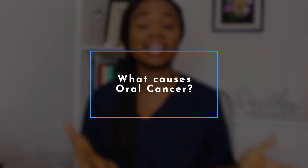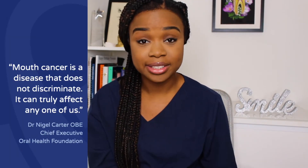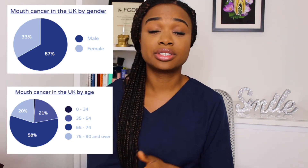Oral cancer does not discriminate — it can literally affect anybody. However, there are things that can increase your risk. Age and gender play a big part; for example, it's more likely to be found in men over the age of 40. Lifestyle is also really important — things like smoking, chewing tobacco, drinking alcohol, and excessive exposure to sunlight can also increase your risk.